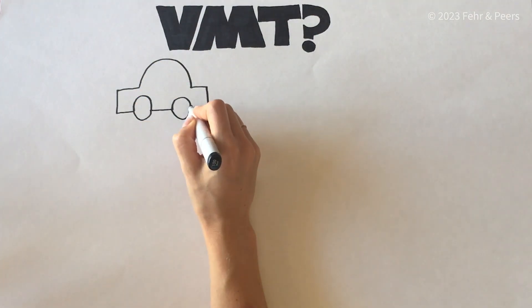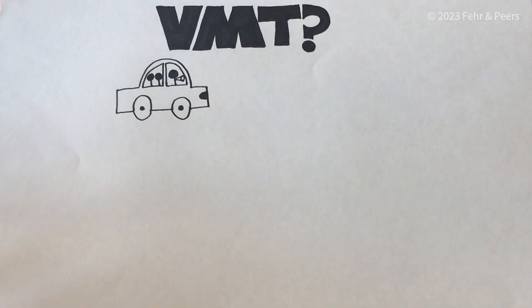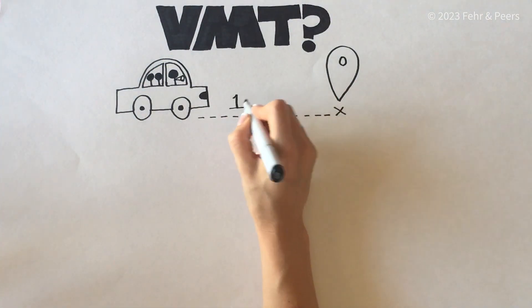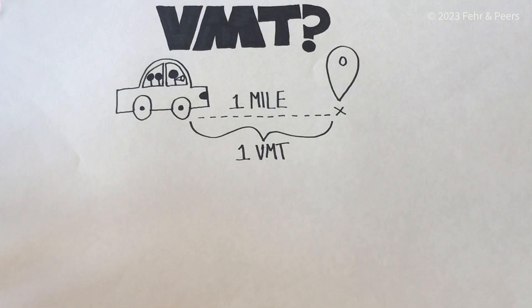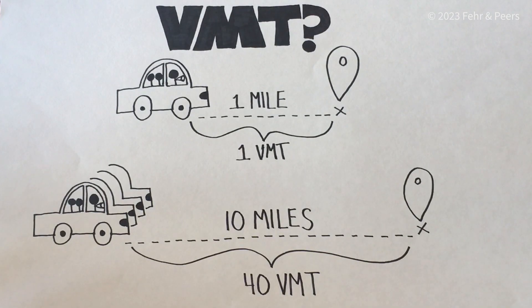VMT is the distance that a car travels regardless of how many passengers are in the car. So this car, traveling one mile, would generate one VMT. And four vehicles, traveling 10 miles, would generate 40 VMT.